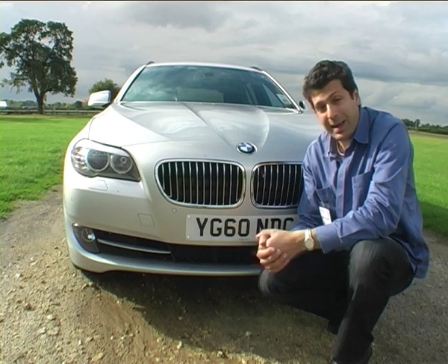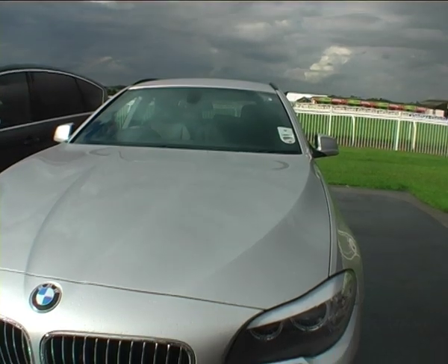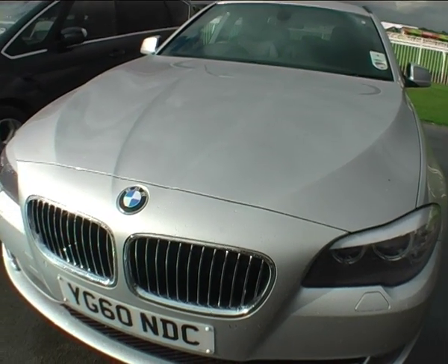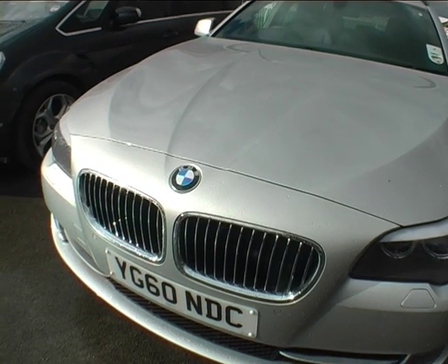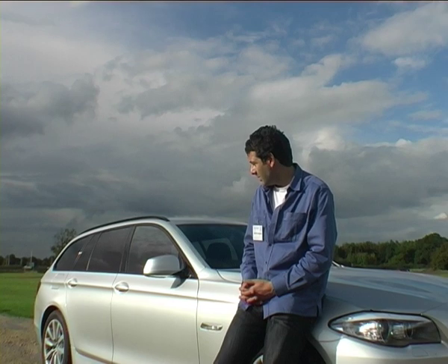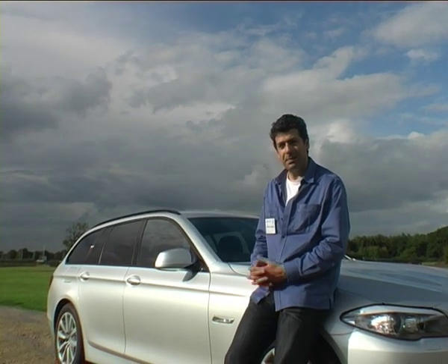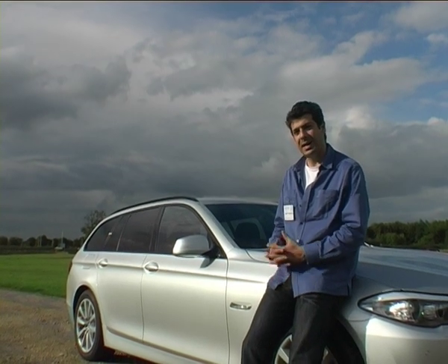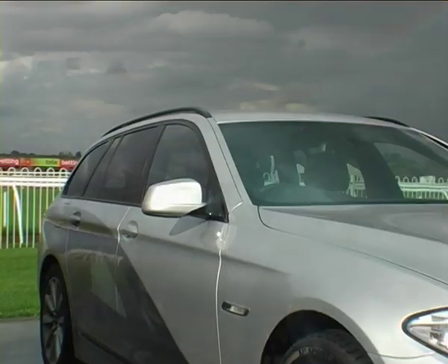This 520 diesel Touring also exemplifies the design by Adrian von Heudank, who replaced Chris Bangle. Bangle's designs were synonymous with brash — the flame design — and they were successful. But I think this car is really well-timed and well-suited, with the economy slowing down and austerity measures. It is subtle, but it is also elegant as well.